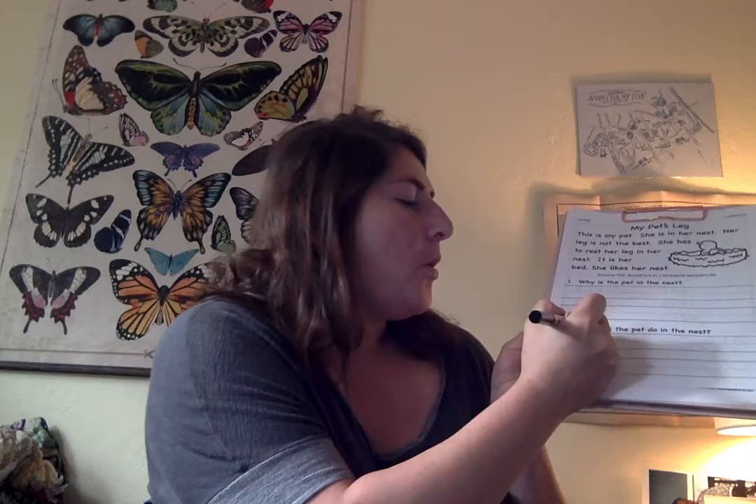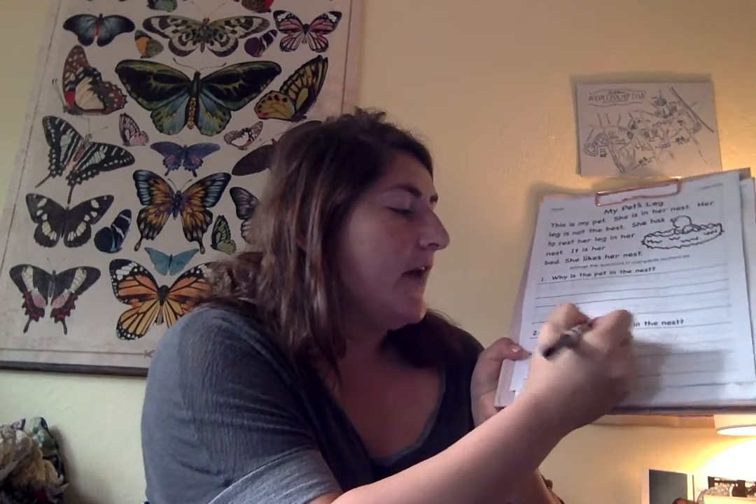Your turn. What does the pet do in the nest? Does she cuckoo in the nest? Does she eat worms in the nest? She rests in the nest. The bird rests in the nest. Six words. I'm going to write them right here. I'm looking forward to hearing all that you know about that story.